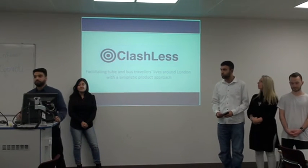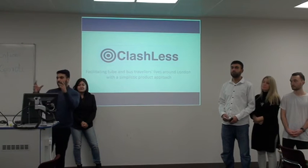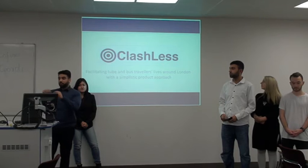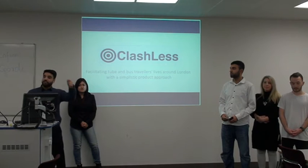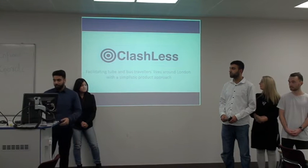Good evening everyone. I have a brand called Clashless. It's something to do with the Oyster card and the Bank card. You know all the Bank cards at the moment are contactless? So when you tap into the train stations, rather than touching your Oyster card, you touch your Bank card at the same time.